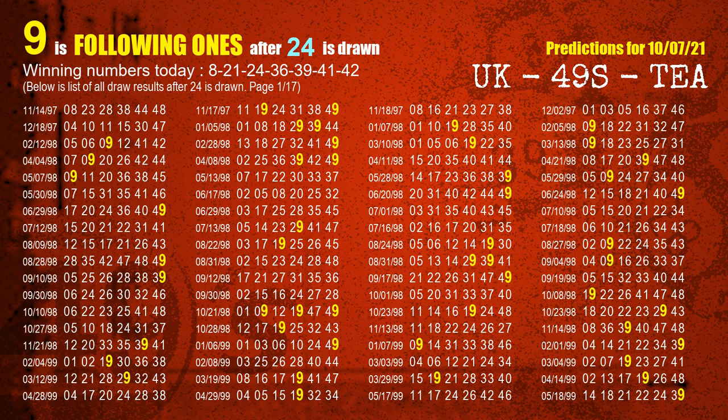The third winning number is 24. The most frequently following units digit is 9 when 24 is the winning number in the last draw.